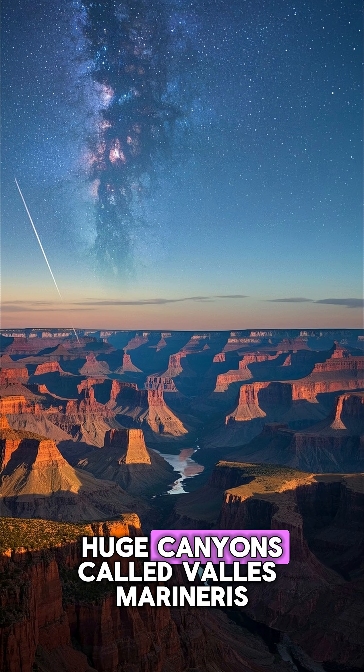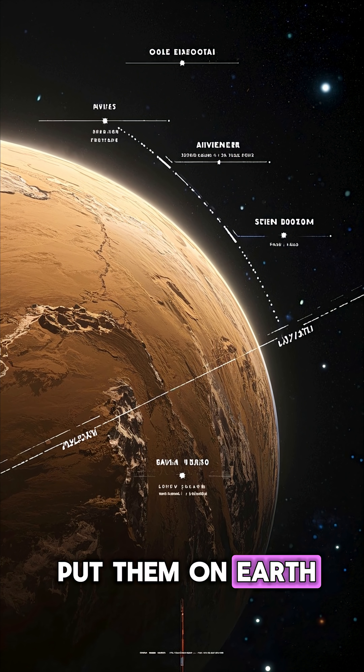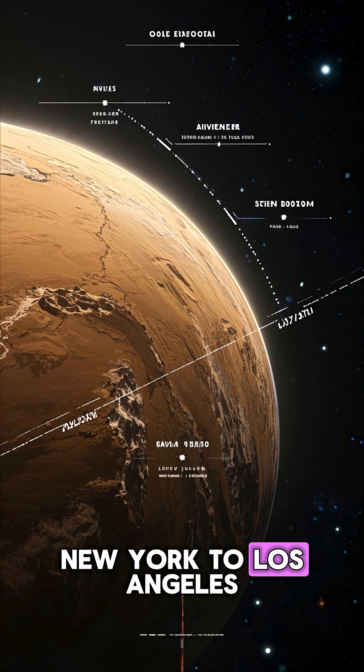Then you've got these huge canyons called Valles Marineris. They're so deep that if you were to put them on Earth, they would stretch from New York to Los Angeles.